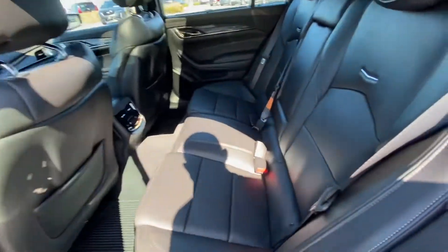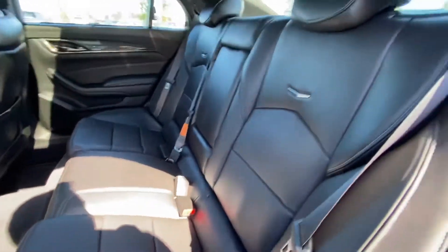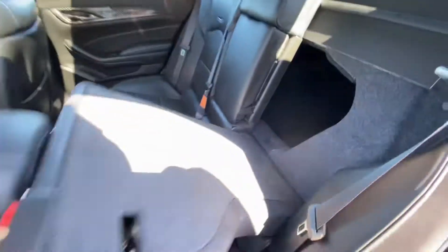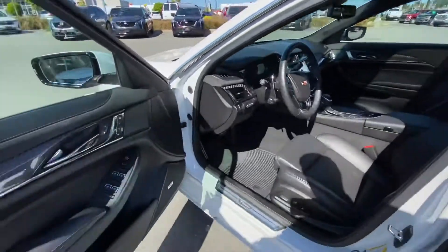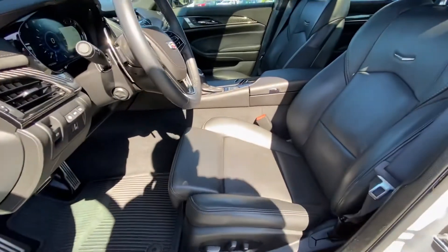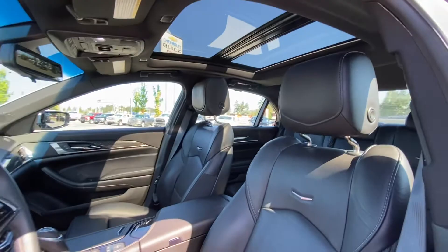Premium leather interior with heated rear seats and rear climate control. These seats also fold down for access to the cargo area. Bose audio system, power seats in the front with memory settings, heated and cooled, and a gorgeous panoramic sunroof.